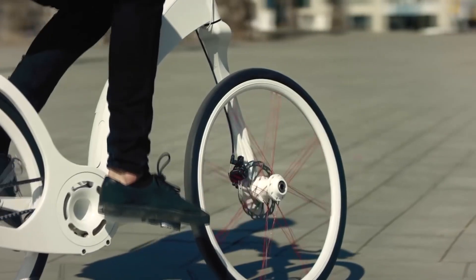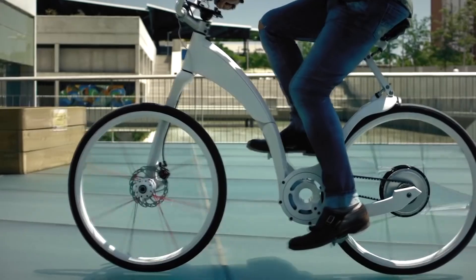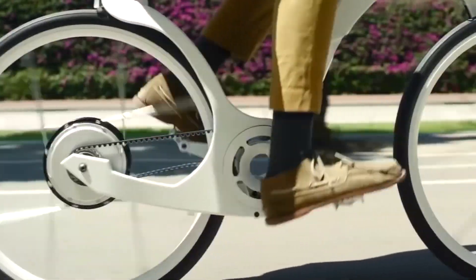GeeFly Bike operates in three modes: electric, fully pedal, and hybrid cycle. The bike has 26-inch flat-spoke wheels with an unusual layout and solid puncture-resistant rubber tires. In the saddle, a shock absorption system is integrated for driving on rough roads.